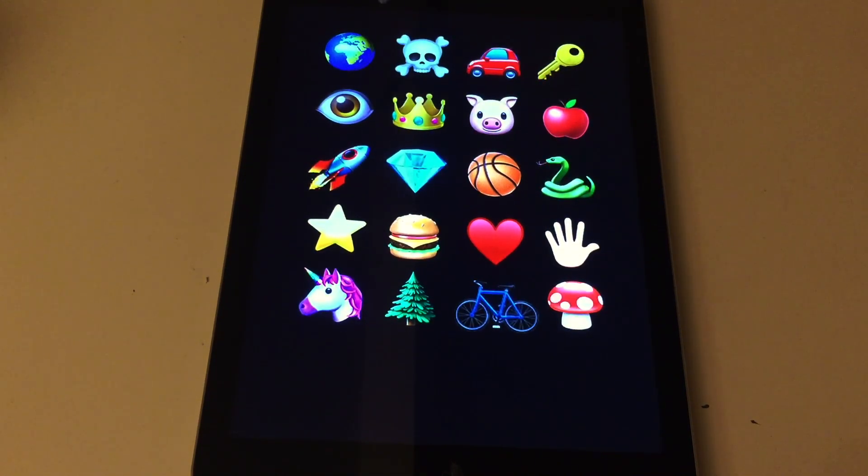Globe, skull, car key, eye, crown, pig, apple, rocket, diamond, basketball, snake, star, burger, heart, hand, unicorn, tree, bike, mushroom. Yes, you remembered all of them.